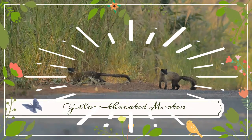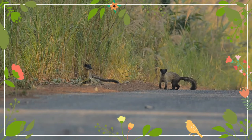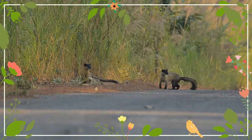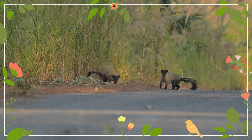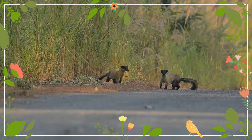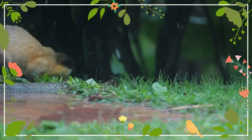The yellow-throated marten is a marten species native to Asia. It is listed as least concern on the IUCN Red List due to its wide distribution, evidently relatively stable population, occurrence in a number of protected areas, and lack of major threats. The yellow-throated marten is also known as the Kharja and Chutrol, and is the largest marten in the Old World, with the tail making up more than half its length.